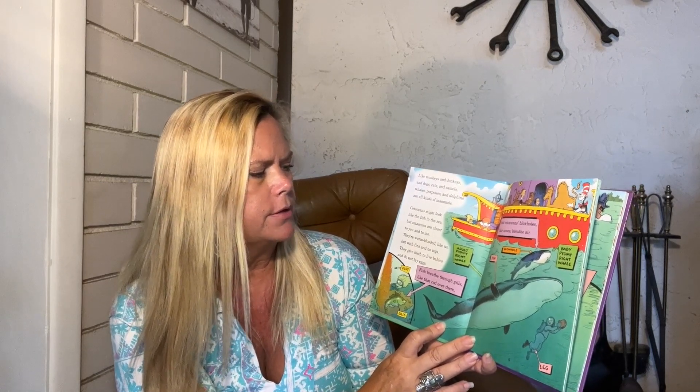Like monkeys and donkeys and dogs and cats, camels, whales, porpoises, and dolphins are all kinds of mammals. Cetaceans might look like fish in the sea, but cetaceans are closer to you and to me. They're warm-blooded like us, but with fins and no legs. They give birth to live babies and do not lay eggs.